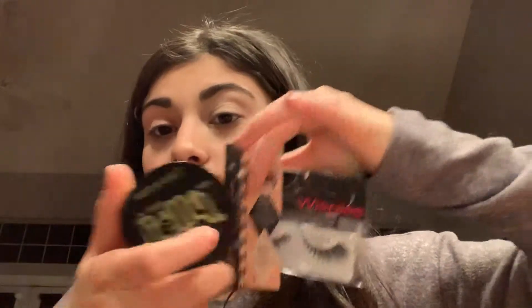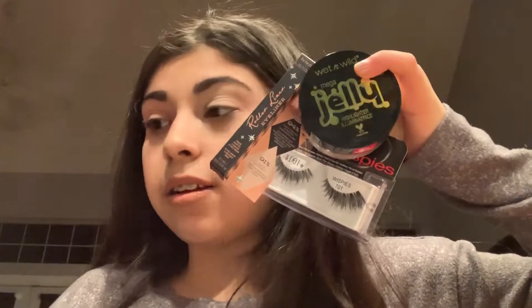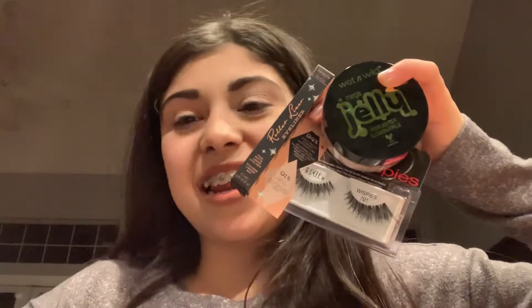I was hearing good reviews about that, so now I've got two good liners. So yeah, that's my little haul. I got the Wispies, I got a roller liner, I got a jelly highlighter, I got a Morphe liquid lip, and I got a coconut spray. If you like this video, give me a thumbs up and share it with your family and friends. I'll see you in the next one. Bye!